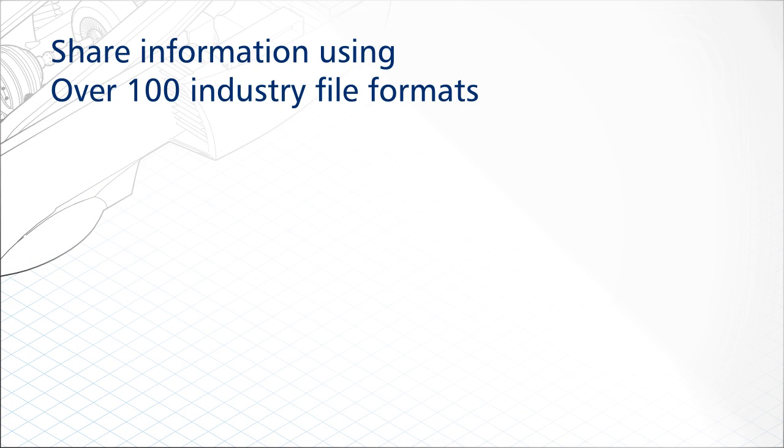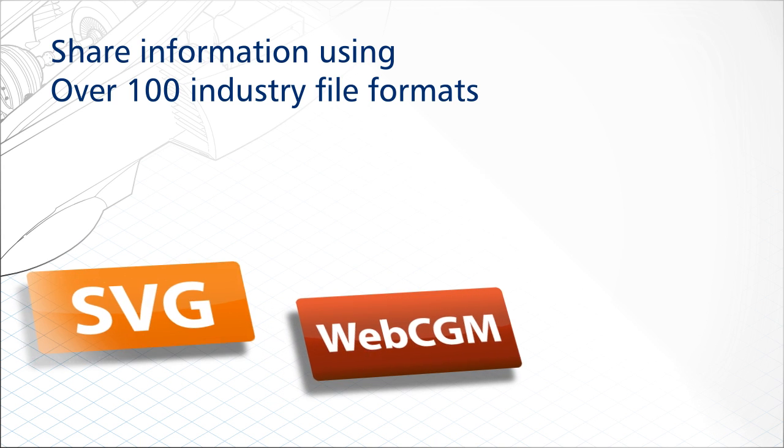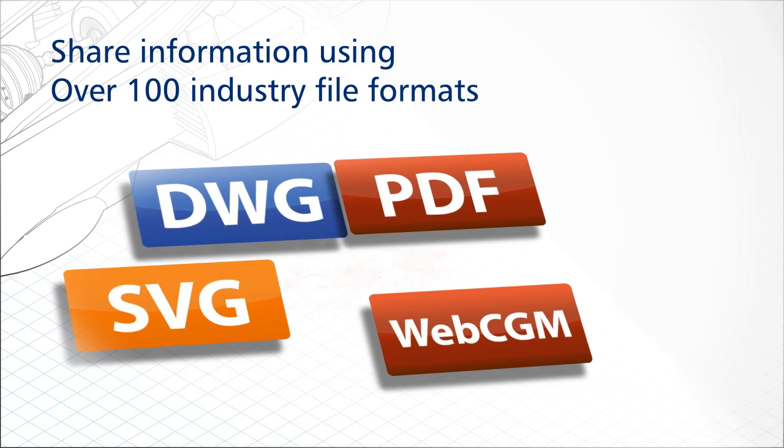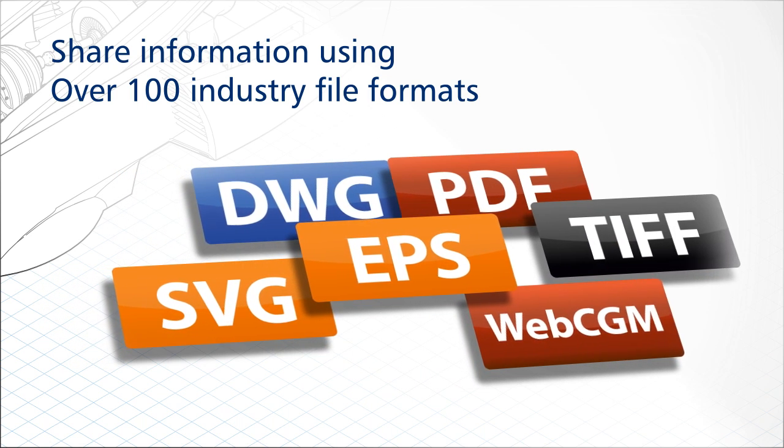Export to a broad range of over 100 file formats, including WebCGM, SVG, DWG, PDF, EPS, and TIFF to easily exchange files with colleagues and clients worldwide.